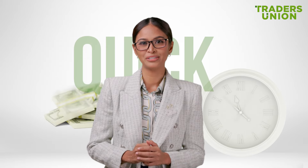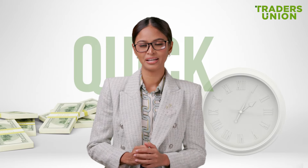But here's the catch: crypto prices change fast. You've got to be quick to snag that deal, especially with volatile assets like Bitcoin.